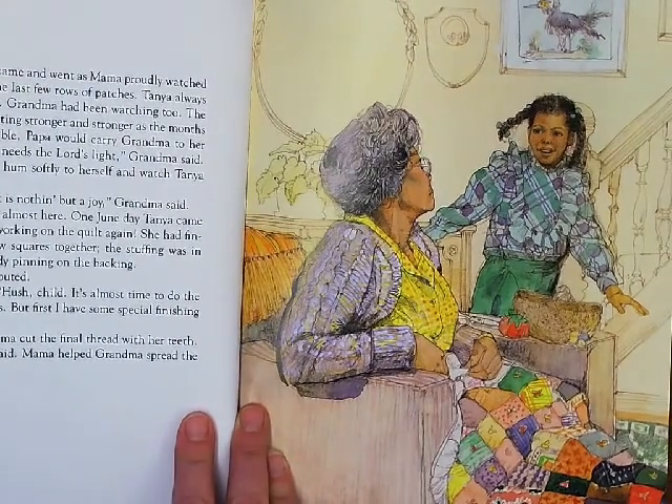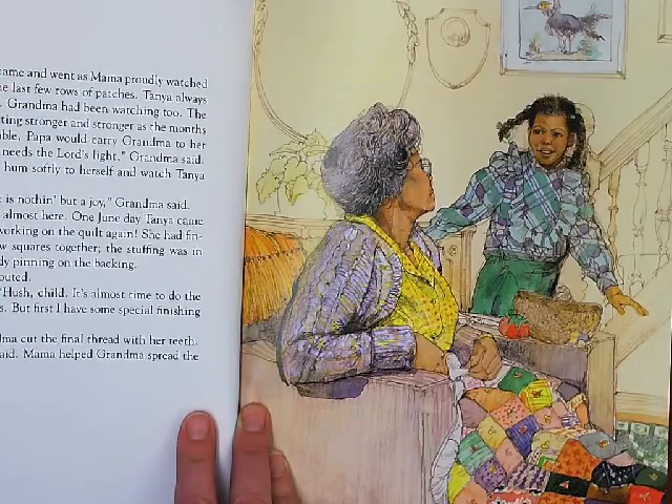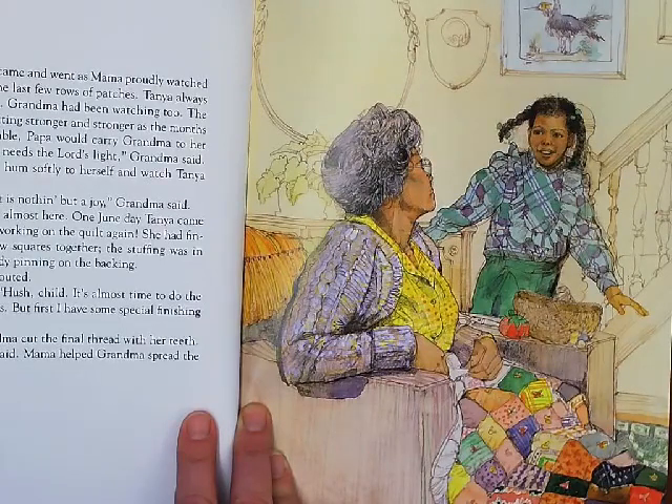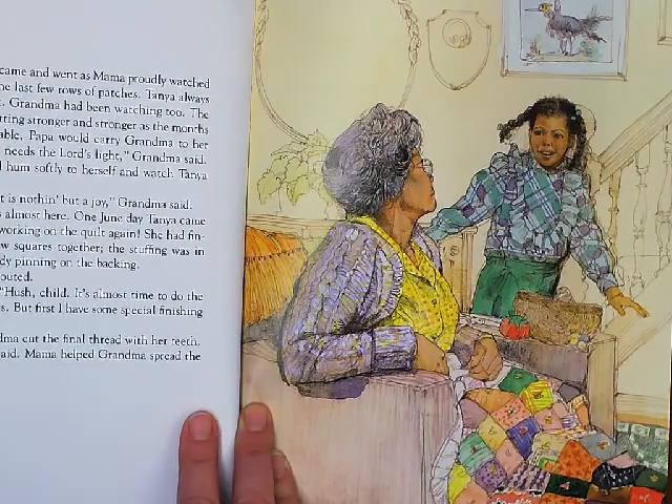That evening, before she went to bed, Tanya tiptoed into Grandma's room, a pair of scissors in her hand. She quietly lifted the end of Grandma's old quilt and carefully removed a few squares. February and March came and went, and Mama proudly watched her daughter work on the last few rows and patches. Tanya always found time for the quilt. Grandma had been watching too. The old woman had been getting stronger and stronger as the months passed. Once she was able, Papa would carry Grandma to her chair by the window. "I need the Lord's light," Grandma said. Then she would sit and hum softly to herself and watch Tanya work. "Yes, honey, this quilt is nothing but a joy," Grandma said.